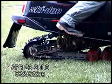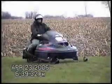Traction. Torque reaction forces the rear axle into the ground.